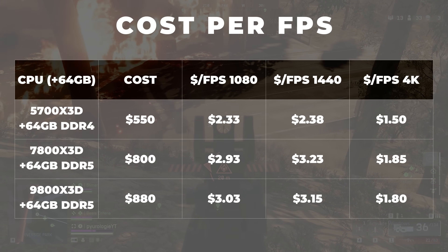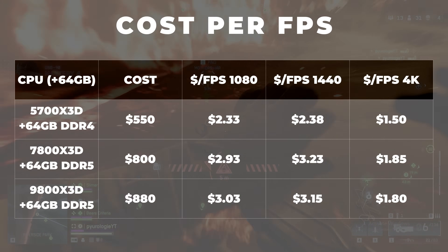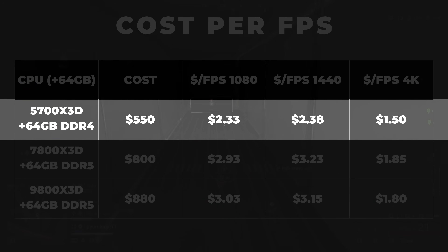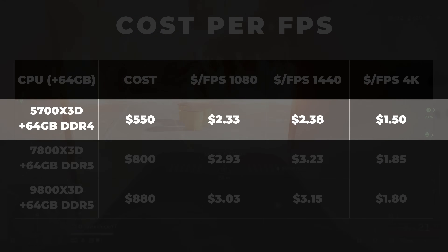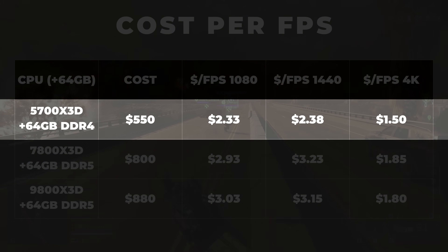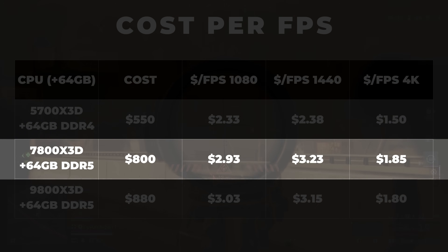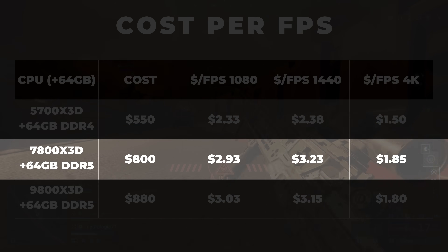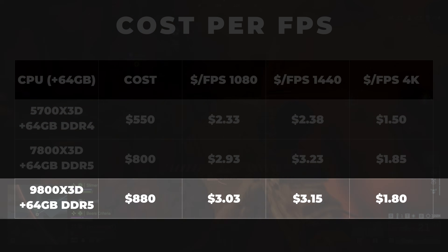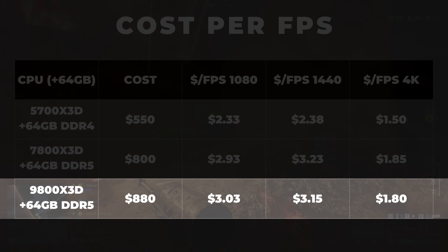Here's what that looks like in numbers — just using CPU and RAM to isolate the comparison. The 5700X3D with 64GB of RAM costs about $550–$600, coming to roughly $2.33 per FPS at 1080p, $2.38 at 1440p, and $1.50 at 4K. The 7800X3D with 64GB RAM is about $800, at $2.93 per FPS at 1080p, $3.23 at 1440p, and $1.85 at 4K. The 9800X3D with 64GB RAM is about $880, at $3.03 per FPS at 1080p, $3.15 at 1440p, and $1.80 at 4K.